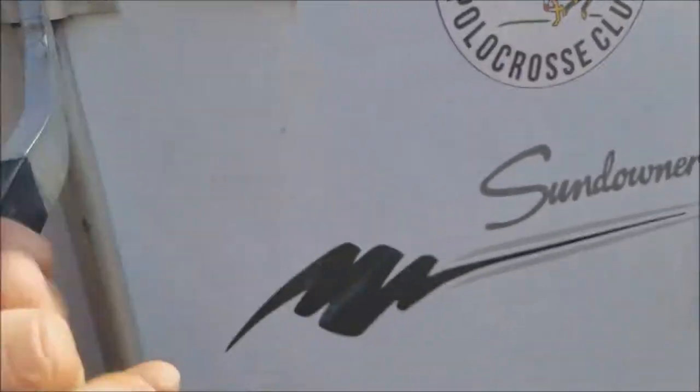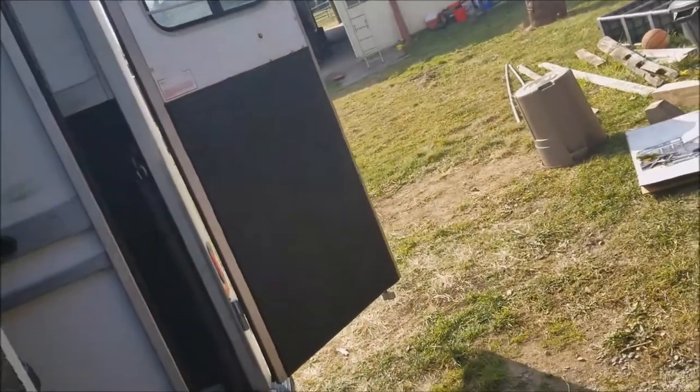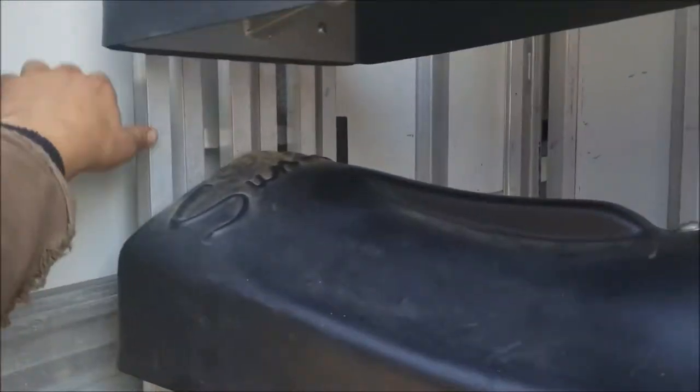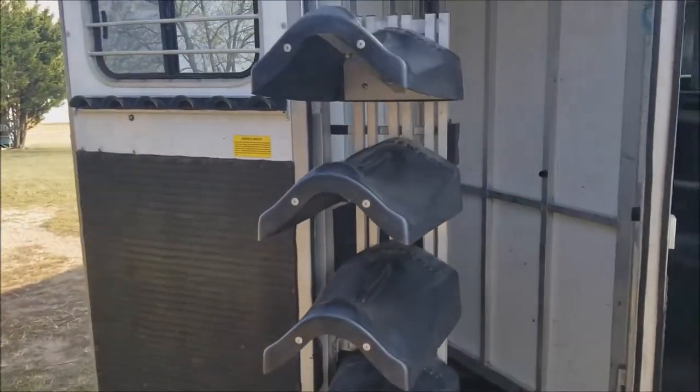One side opens for the horse side, one side for your tack. The saddle rack also opens up and swings out, and there are some hooks for a bridle and stuff.